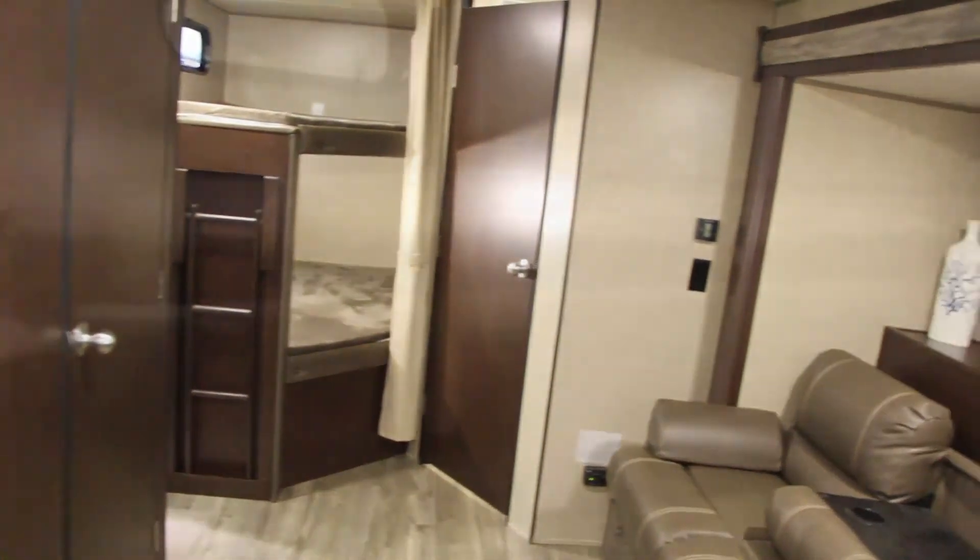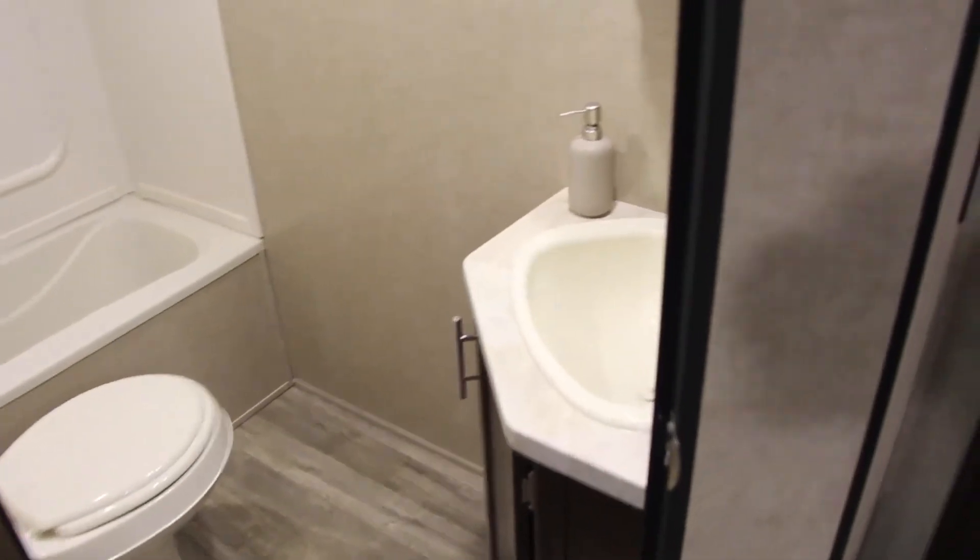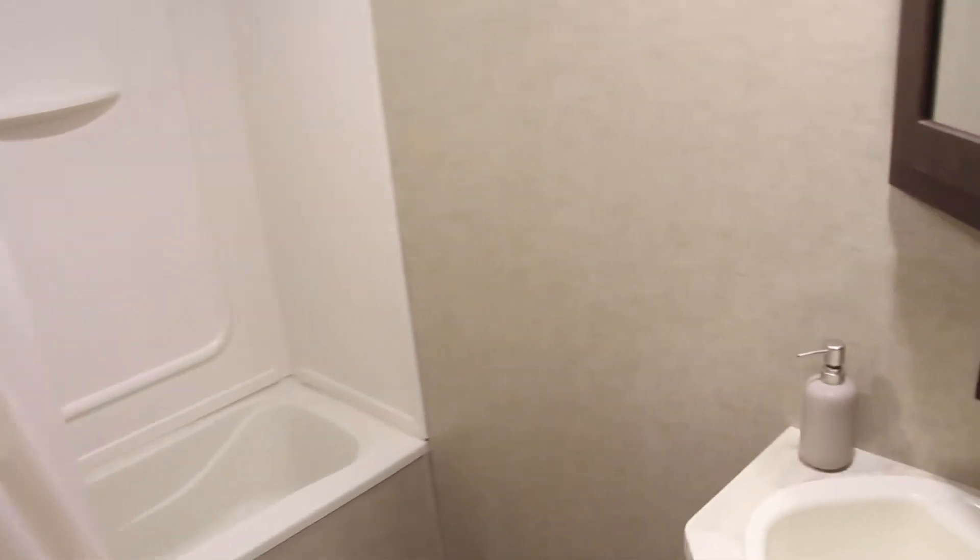Double bunks with windows and a built-in ladder provide lots of space for the kids. The teddy bear bunk pads are extra soft and comfy for the young ones. The full bathroom with deep tub shower will simplify bathing time for the children, and you'll find ample storage in your corner cabinet for toothbrushes and so much more.